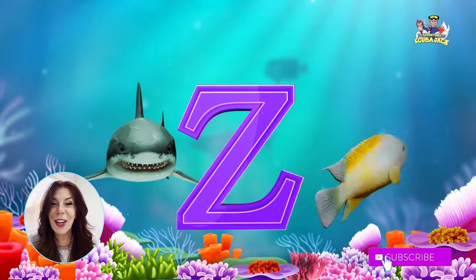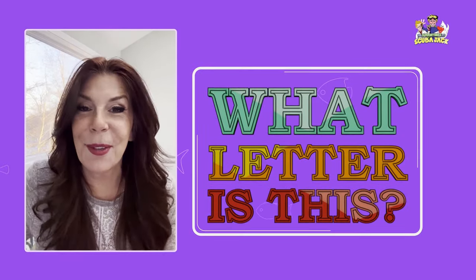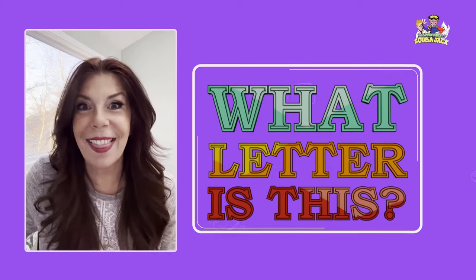Great job, kids. I'm going to see if you know your letters. I'm going to ask you what the letter is and you can tell me, okay? All right, let's get started.